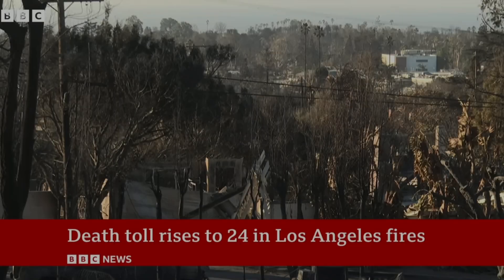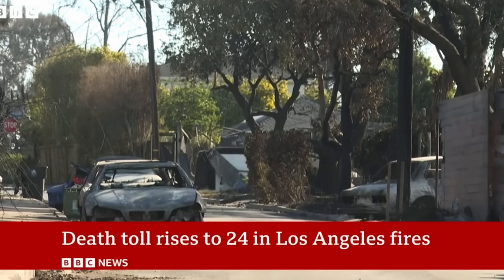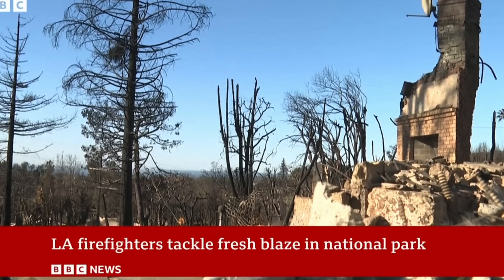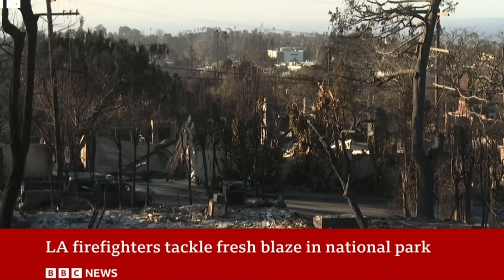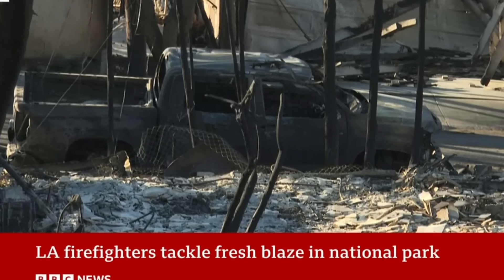The number of people known to have died in the Los Angeles wildfires has risen to 24. Across LA County, some 60 square miles of land is now scorched earth. Firefighters have gained ground against the two largest blazes, the Palisades and Eaton fires, but the devastation left behind is staggering.